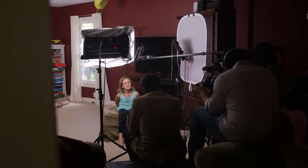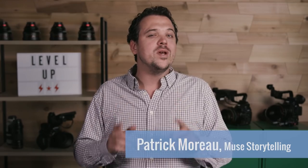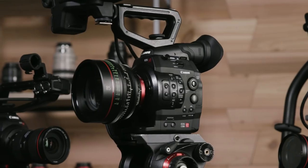Motivated movement, lighting with a purpose, and a great story will all elevate your filmmaking to the next level. But when you're truly ready to step into the professional arena, it's time to consider leveling up your camera package.